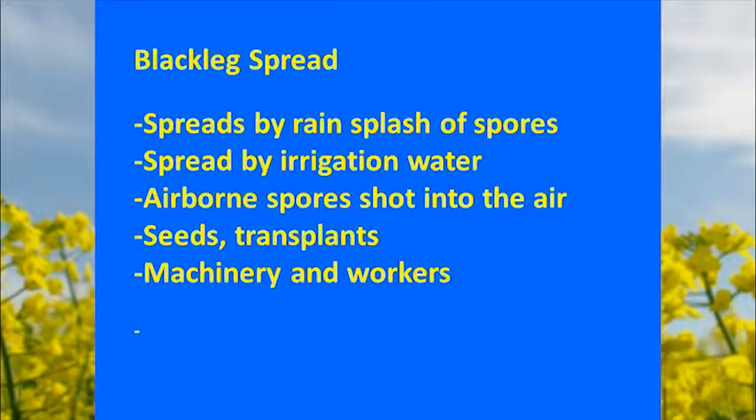Blackleg is a foliar pathogen attacking stems and leaves. It can move around not only from infected seed but also from two different types of spores produced in the field. It can be spread by rain splash, which can happen in springtime or on irrigated seed production plots in the Columbia Basin. It can also spread by irrigation water, airborne spores shot out in the air in springtime, and on seeds, transplants, machinery, and workers.